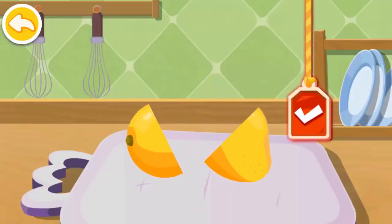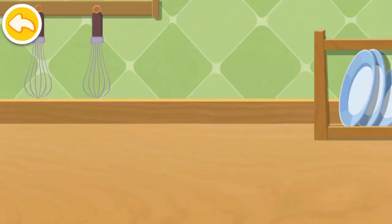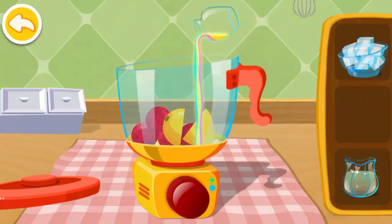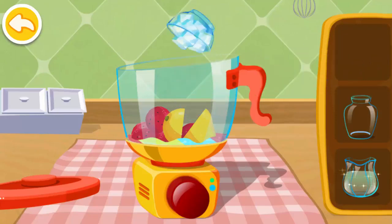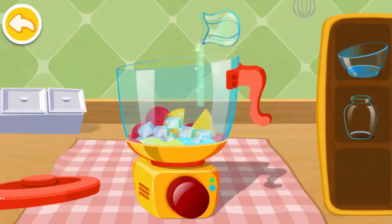Let's cut watermelon. Help me cut some mangoes. Add some toppings. Add rainbow juice and see how delicious it looks. Add ice and it will be a smoothie. Add star's juice. It is delicious.